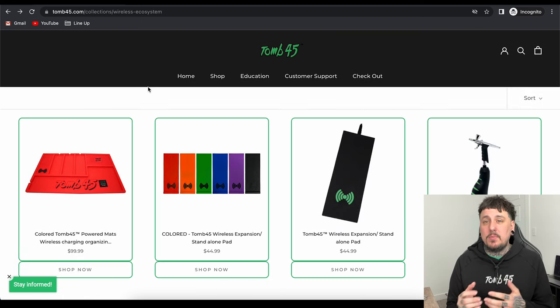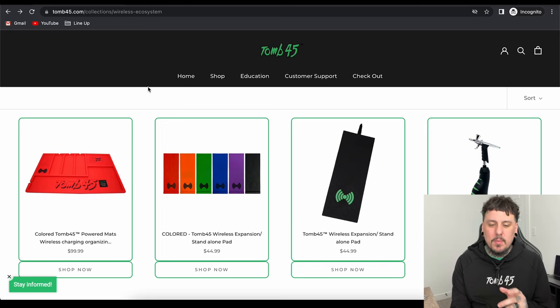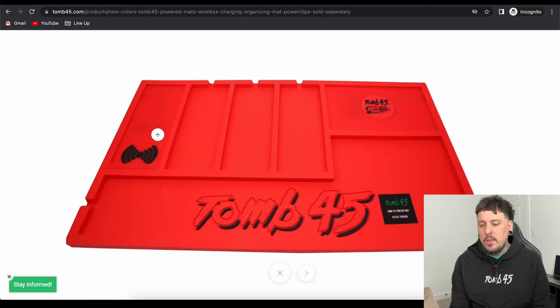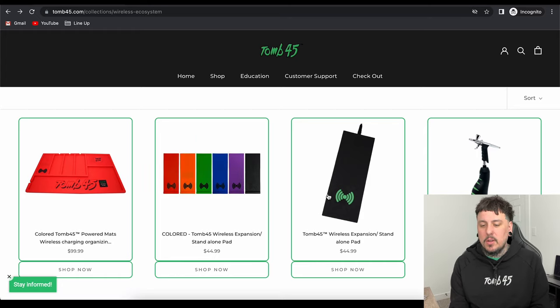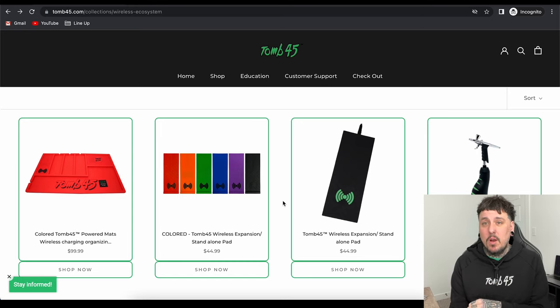Beside the Power Mat you will see the colored expansion pads. We also have black expansion pads and LED expansion pads. You can get color-matched expansion pads, or if you wanted a colorful setup you could do all different colors — a black mat with different colored expansions. Your options are really unlimited. These expansion pads go down inside the extra slots on the Power Mat. If you see the three slots on the Power Mat, the expansion pads are made to fit perfectly down in there. You can also run the expansion pads on their own if you don't have enough space for the whole Power Mat.